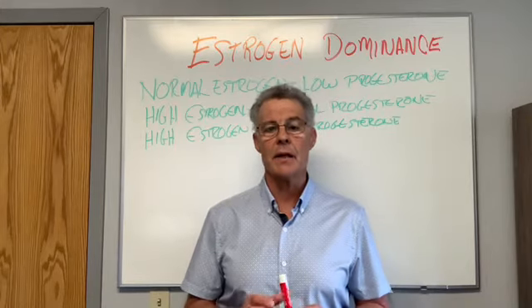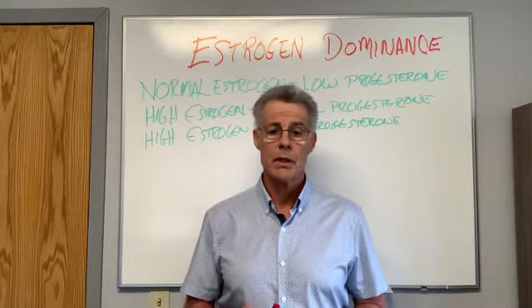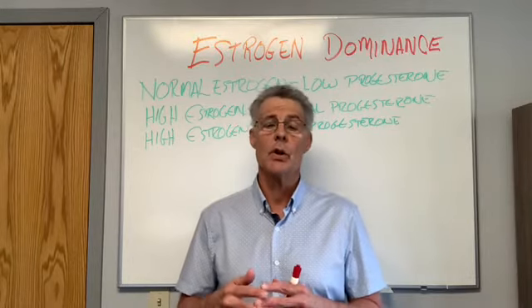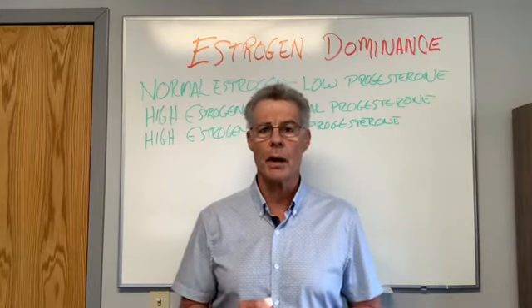This video is on estrogen dominance, and I'm doing it because of our weight loss plan, our summer slim down. Estrogen dominance has to do with weight loss and, of course, a host of other health problems.